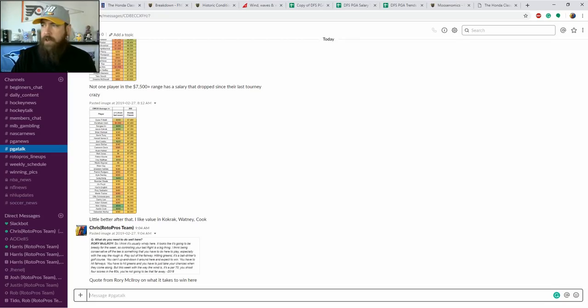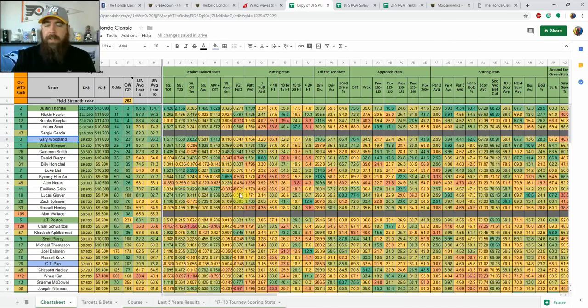This week we've got the Honda Classic at PGA National Champions course, kicking off the Florida swing. It's a slightly weaker field than usual because the scheduling changed — the Honda Classic got sandwiched between the WGC event last week and next week's Arnold Palmer Invitational. It's pretty strong at the top though: Justin Thomas is number three in the world, Brooks Koepka number four, and Ricky Fowler at number nine.